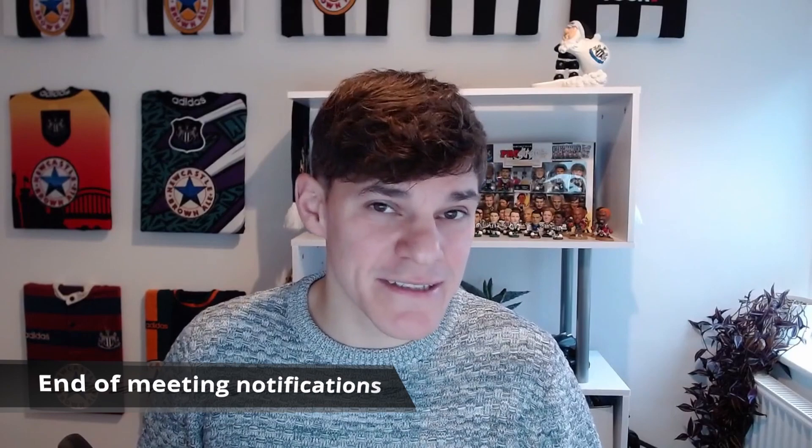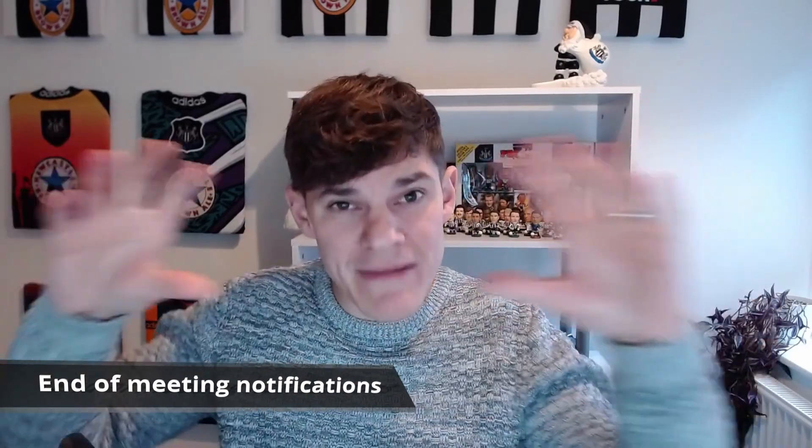The next one is end of meeting notifications. This is where at the top of our meeting bar, we get a five-minute notification warning appearing. This hasn't dropped yet — it was supposed to be dropping November/December time. We are now in December, so hopefully we'll be seeing this very soon. I did speak to someone last week in a Teams meeting who said they had seen it pop up, so hopefully it'll be out there for us very soon.